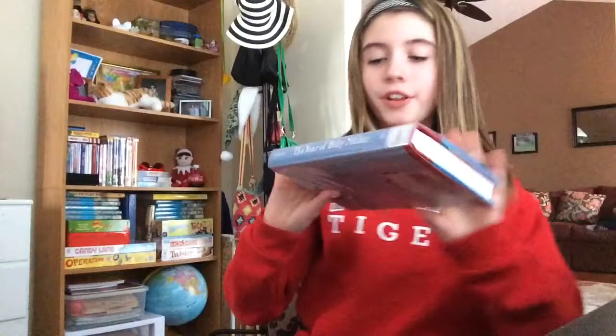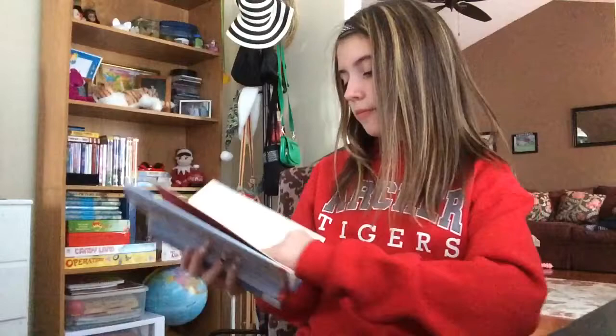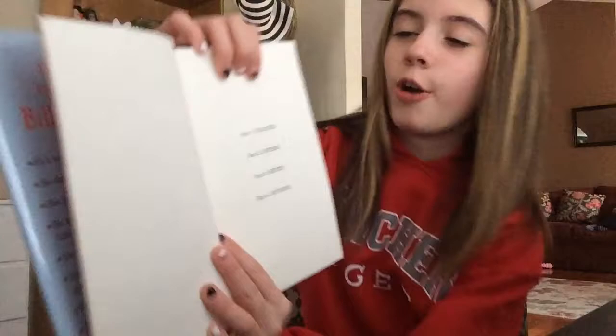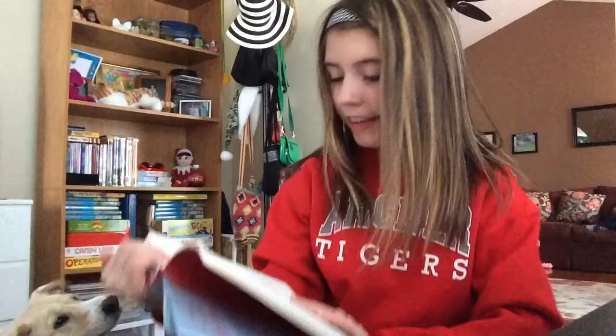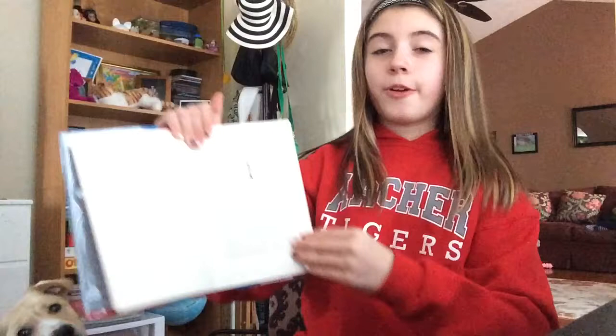Did these pictures make you interested? Next, I'm going to show you pictures from The Year of Billy Miller. There are four parts to this book: part one is the teacher, part two is father, part three is sister, and part four is mother. Part one, the teacher — this starts out with Billy Miller going somewhere with his parents, and his cap ends up falling off. As he tries to reach it, he falls on the concrete and gets a bump on his head. And towards the end, you can see that he can remember things.